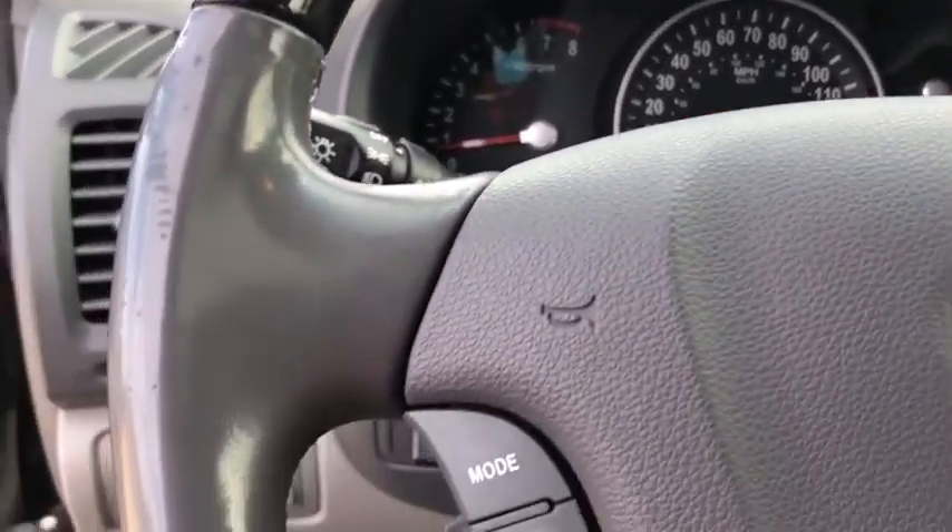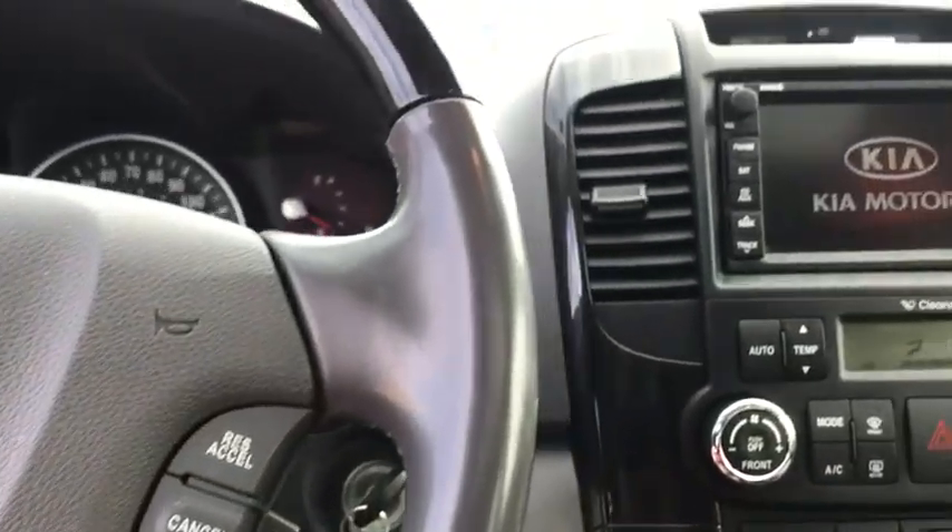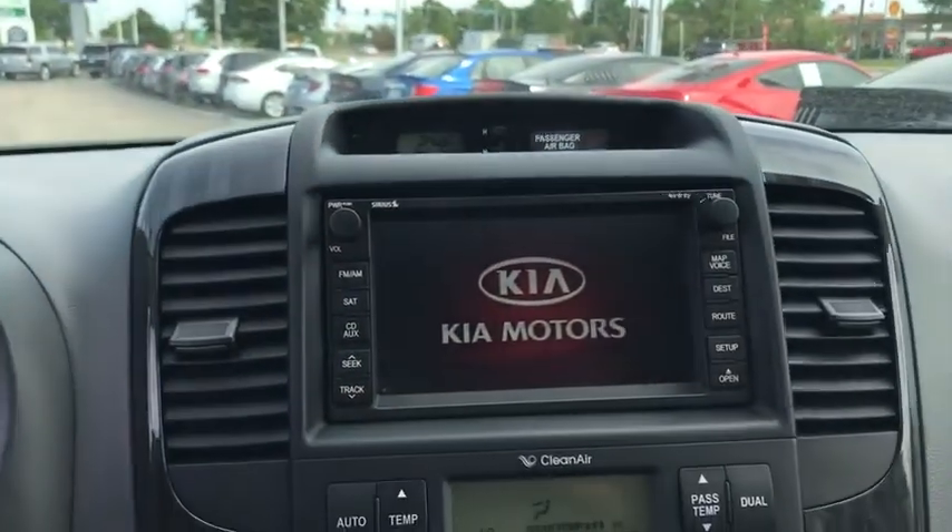Power windows, rear window defroster, trip computer, CD player, heated front seat, overhead console, remote keyless entry.